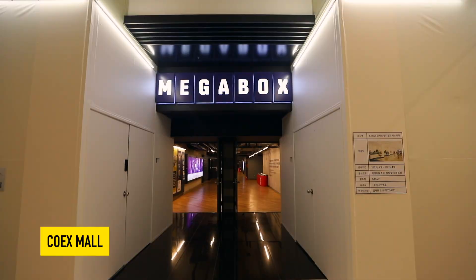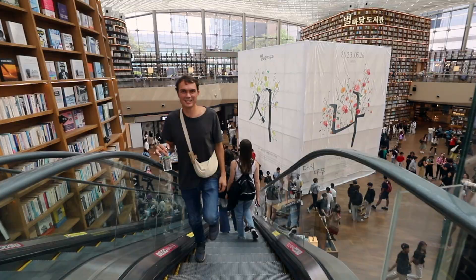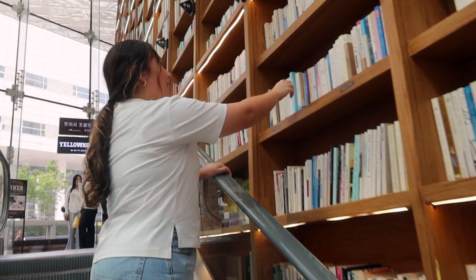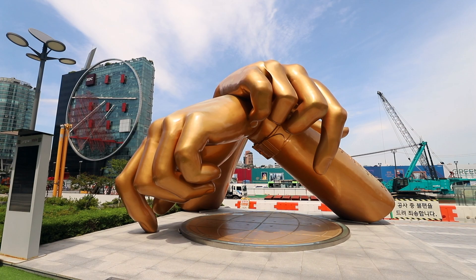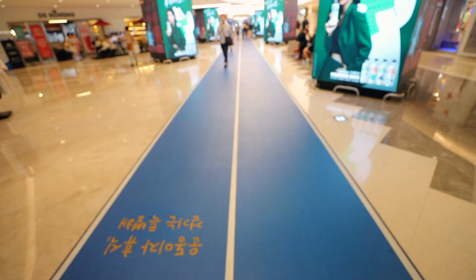Coex Mall is basically an entire city in its own building. There's an aquarium, a Megabox movie theater, and the Starfield Library, which is super famous all over Instagram — so it's definitely worth stopping here, even if you just want to see the Gangnam Style statue. There's even an entire walking track. We weren't in the Coex Mall long, but we wanted to show you that area while we were exploring the temple.